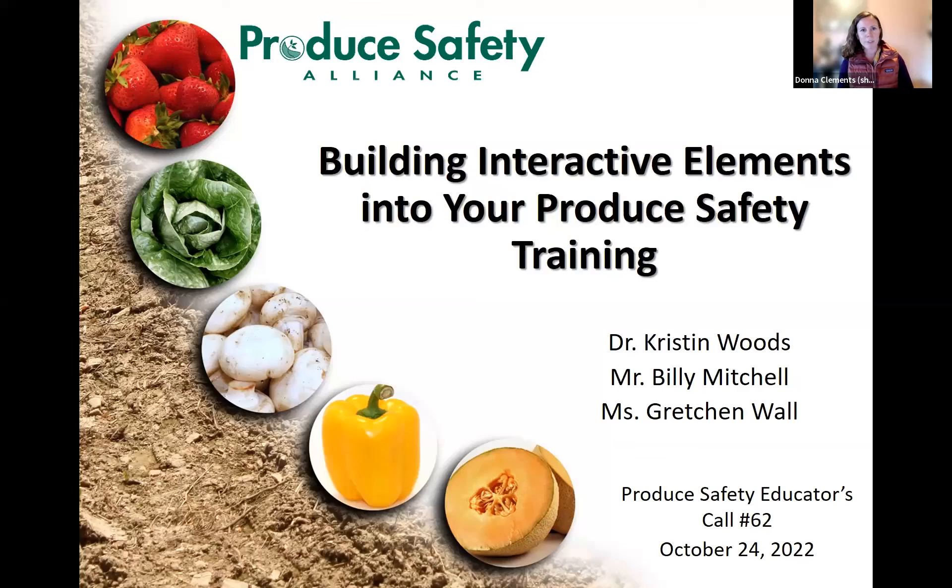Thank you for joining our October Produce Safety Educators Call. I am very excited to have three fantastic speakers with us. This month, we are going to be talking about building interactive elements into your produce safety training. Over the next hour, we are going to talk about a couple of different things, but all to really encourage trainers to include hands-on activities and other sources of interaction.